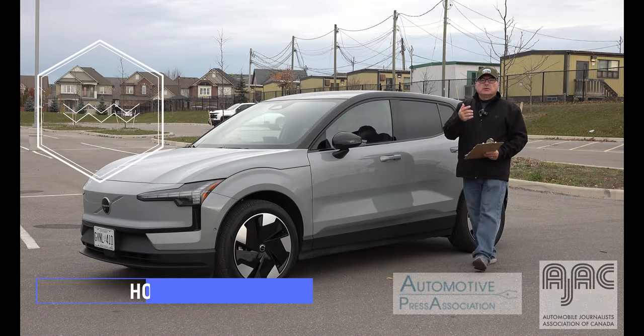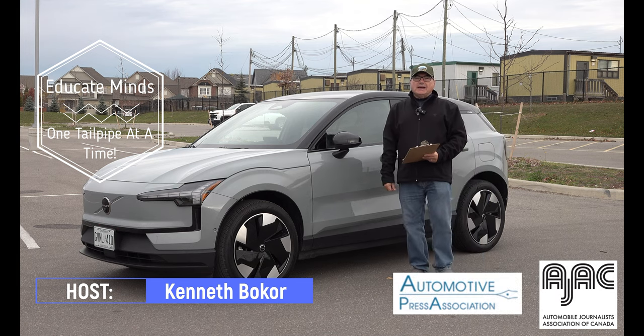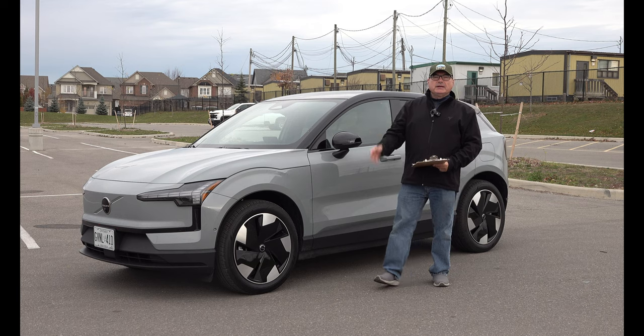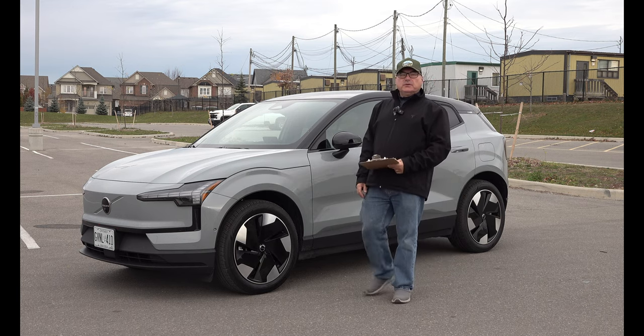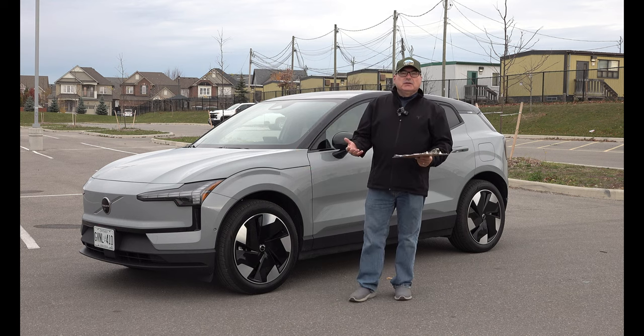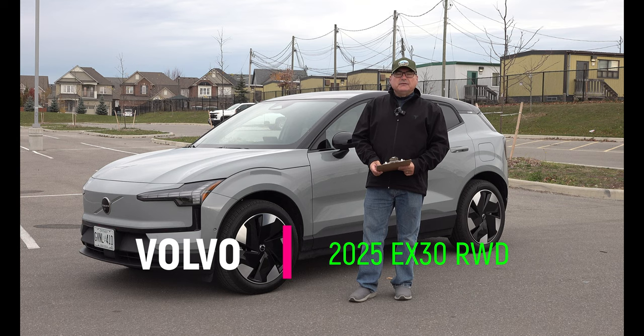Hello there and good morning. My name is Kenneth Bocor, host of the EV Revolution Show. Thanks very much for tuning in. It's early in the morning and I thought I'd get this review in because I need to return this vehicle tomorrow. I'm super excited to have driven for a few days the brand new 2025 Volvo EX30.